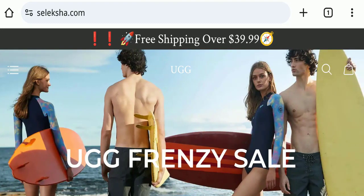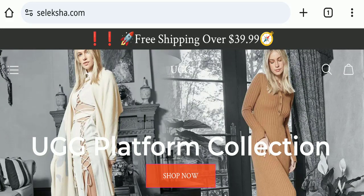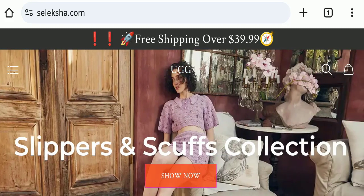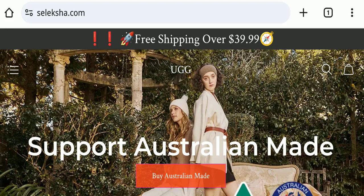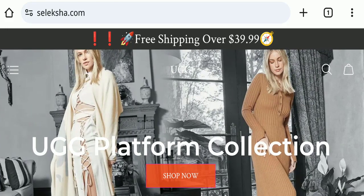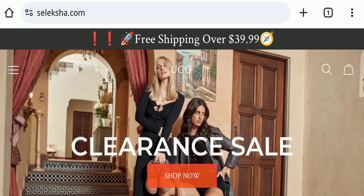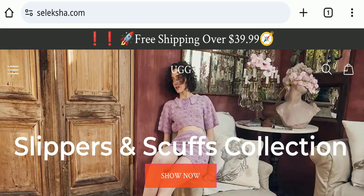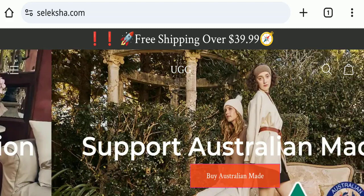Hello everyone and welcome back to my YouTube channel Niscam Advice. Today's video is about Seleksha.com reviews. We are going to provide you with an unbiased review. If you are going to buy any product from this website, or if you have already experienced any fraud, not received a product, or got a damaged product, please watch this full video to find out how to get your money back. This topic is very popular in the United Kingdom.